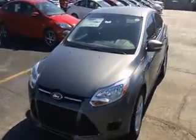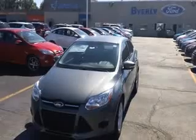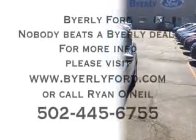I'd really love for you to come out and allow me to give you a better presentation on a proper test drive. Again, this is Ryan O'Neill at Byerly Ford. You can reach me anytime on my cell phone at 502-445-6755. We hope you're having a great day — look forward to speaking with you. Bye for now.